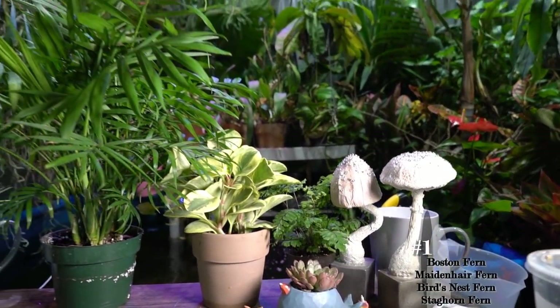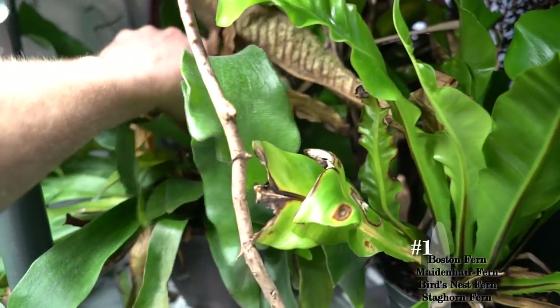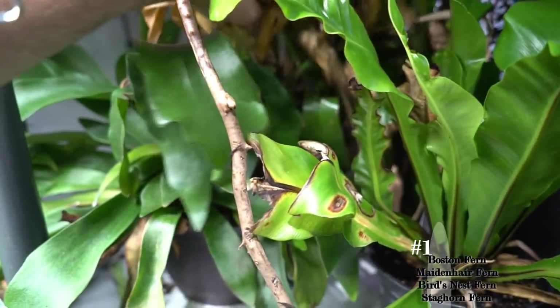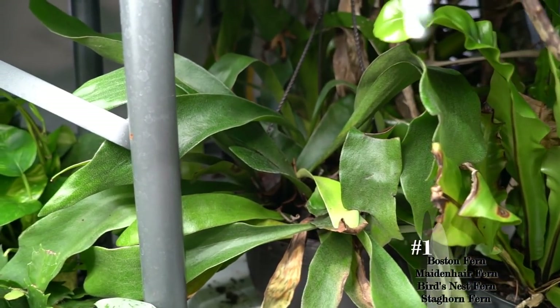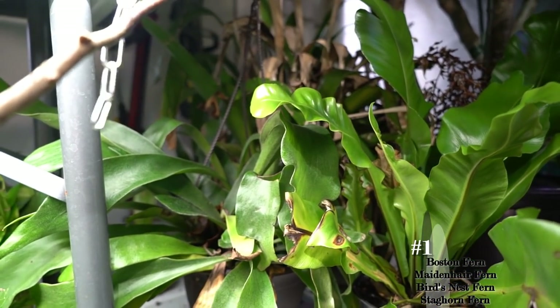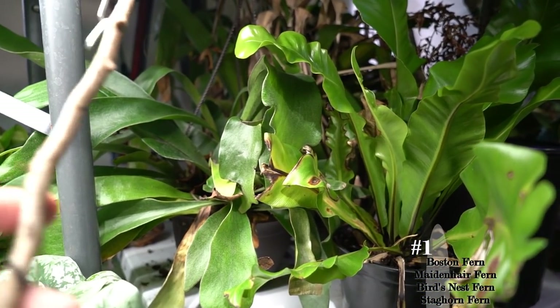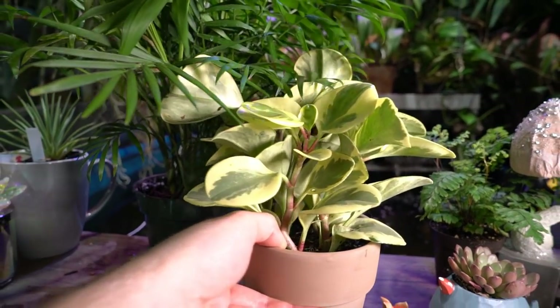Staghorn ferns and bird's nest ferns are also safe. I have a staghorn fern back here that has some fallen debris in it I need to clean out. Staghorn ferns are safe, as are the bird's nest ferns. However, these are not ferns I would generally consider to be quite as easy to keep as, say, a Boston fern — they can be a little bit finicky.